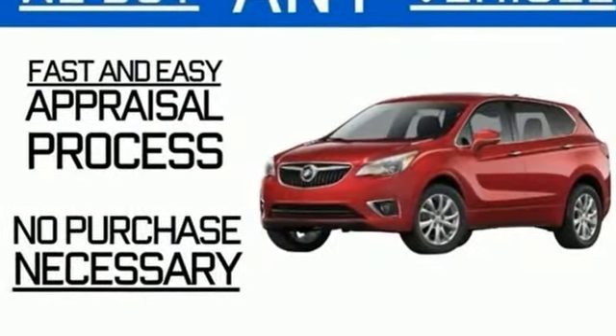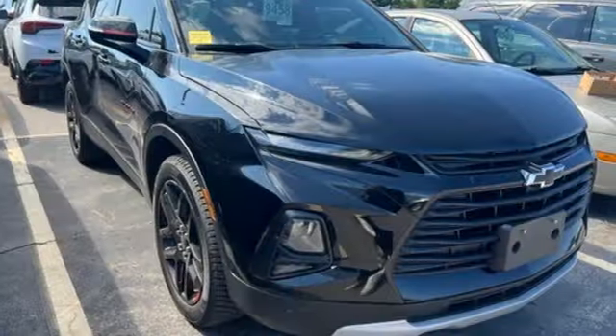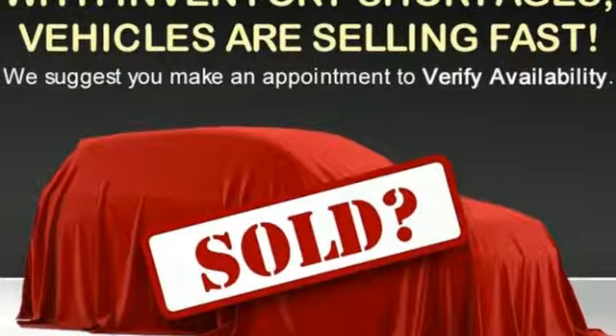Intercooled turbo inline four-cylinder engine, dual zone climate control, streaming audio, manual tilting steering column, doors and push button start proximity key.